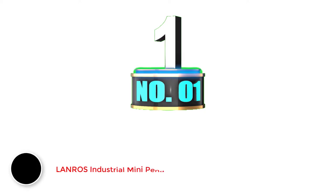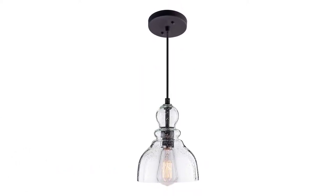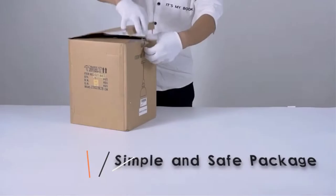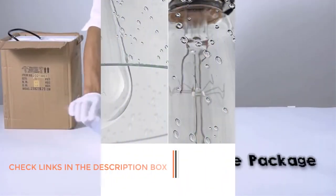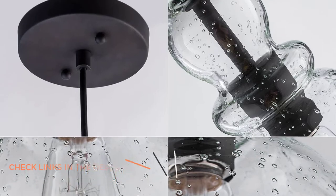Number 1: LanRose Industrial Mini Pendant Lighting. LanRose can be a viable option if you want a premium-looking track lighting pendant without spending a lot of money, and still having a powerful unit. The LanRose track lighting pendant comes at the first position of this list, since you can go with this one if you want a high-quality glass housing for your track lighting fixture.